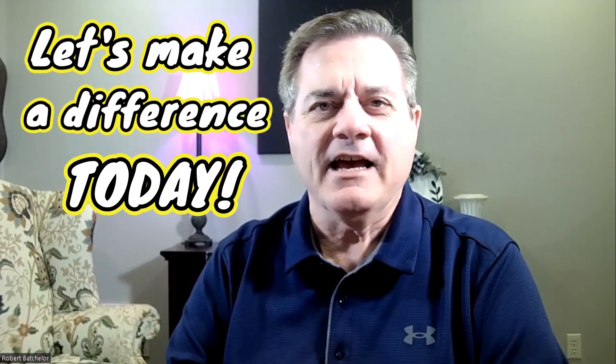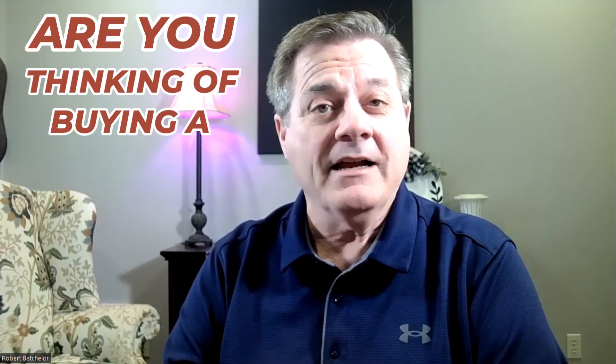Hello, Shreveport, Bossier. Let's make a difference today. Are you thinking of buying a home in Haughton? In today's video, we're going to look at the pros and cons of Old Oaks subdivision in Haughton. Let's go.